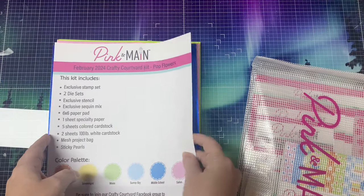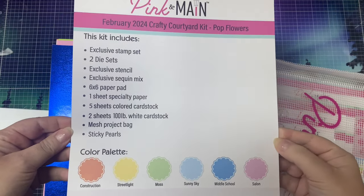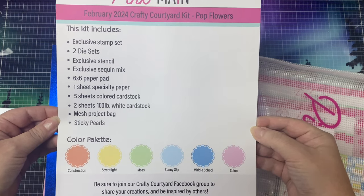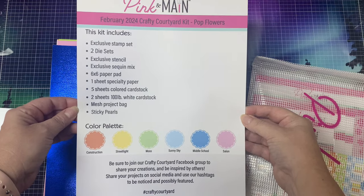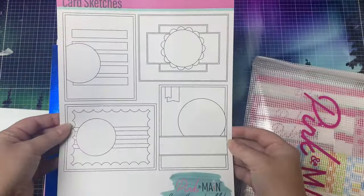The kit includes a page that lists all of the contents along with the colors in the color palette. At the bottom, it shows the hashtag you can use if you want to share your projects on social media. You can also search using this hashtag to see projects from others for additional card making inspiration. And on the other side, there are some card sketches to give you some additional ideas.